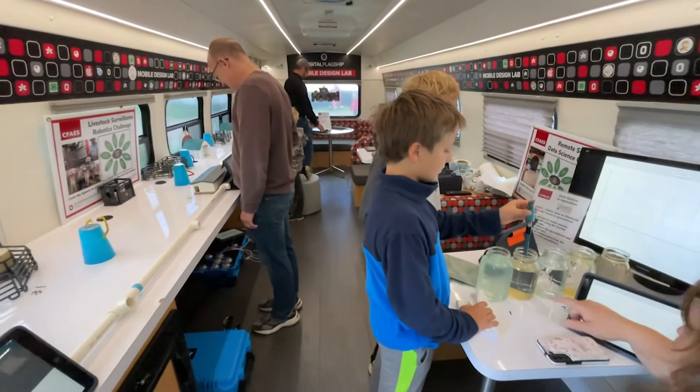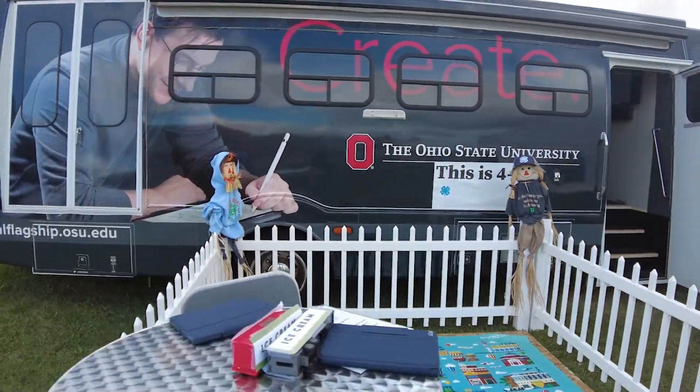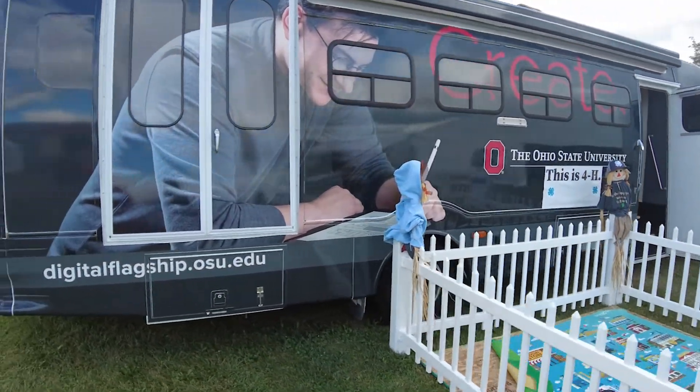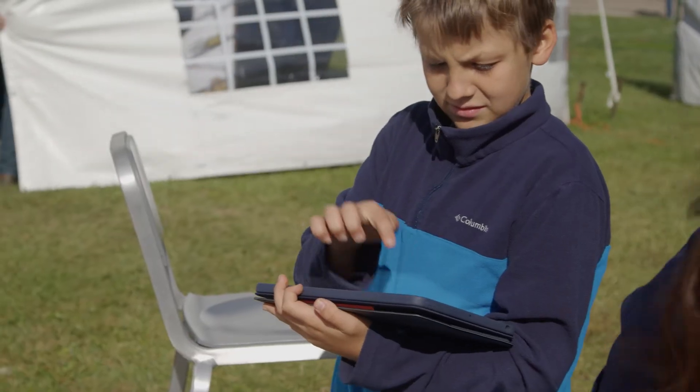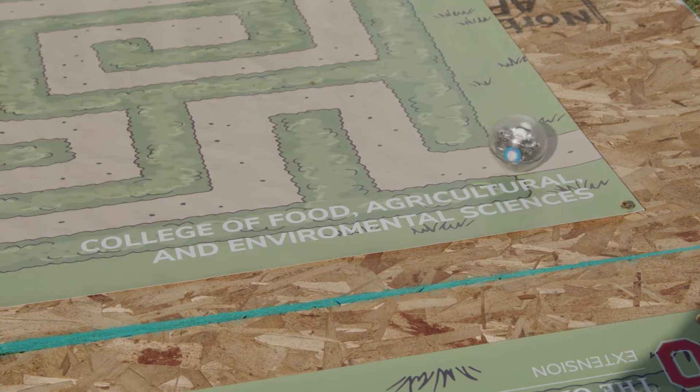The bus also has outside teaching space. There's a canopy and a TV that can be hung on the outside, so if it's a nice day we can also accommodate teaching outside. We've done things with our robotics and drone programs where we can teach those outside the bus. So we really have a multi-use space that's mobile and can go anywhere.